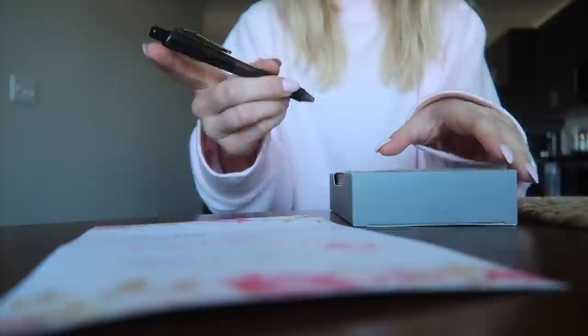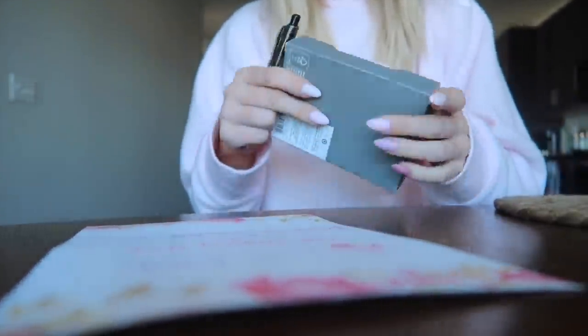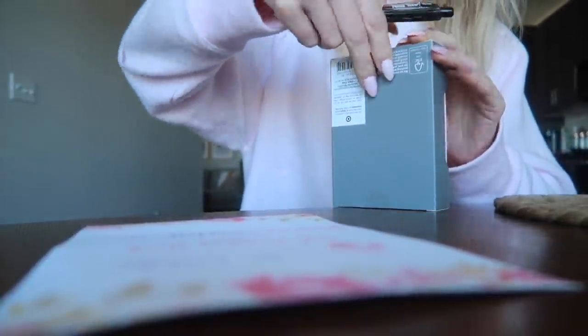The next thing on my to-do list is thank-you cards for Scarlett's birthday. I haven't done these yet and it's been a week — I need to get these done and mailed out today.